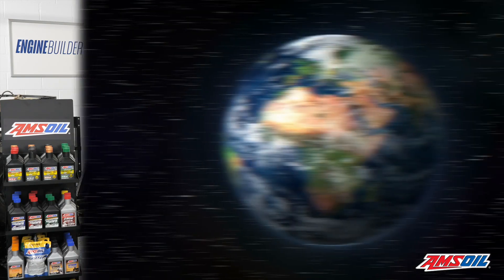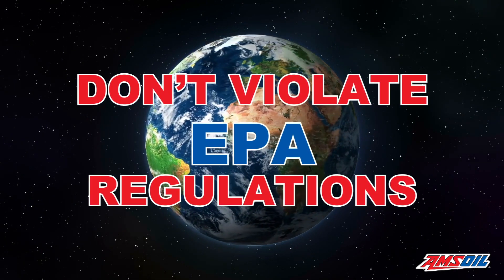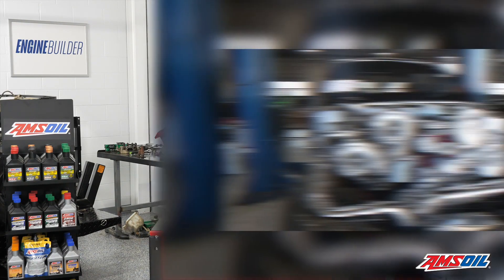Before I go any further, we are not telling you to modify your truck in such a way that you violate EPA regulations. That said, you can change the turbo on your truck if you're looking to do so, and there's a number of routes you can take.